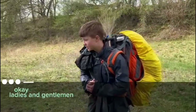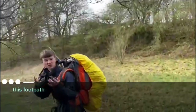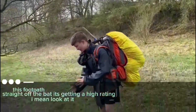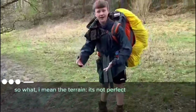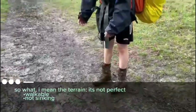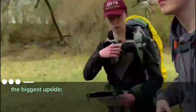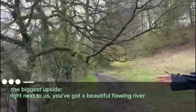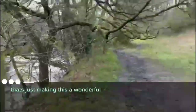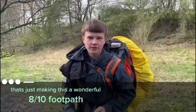Ladies and gentlemen, here we are on footpath ten. This footpath straight off the bat is getting a high rating — look at it. The terrain is not perfect by any means, but it's absolutely walkable. You're not sinking. It's very clear and very well signed. And the biggest upside is right next to us — we've got a beautiful flowing river — that's just making this a wonderful 8 out of 10 footpath.